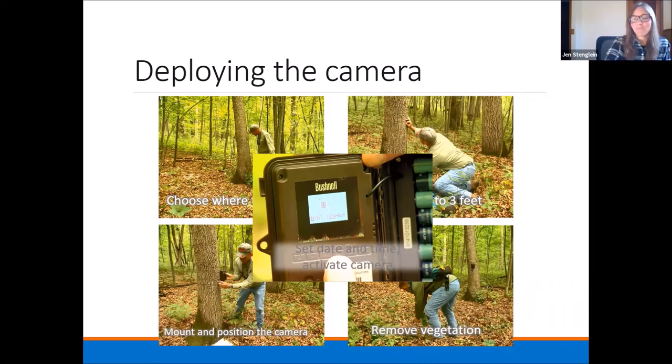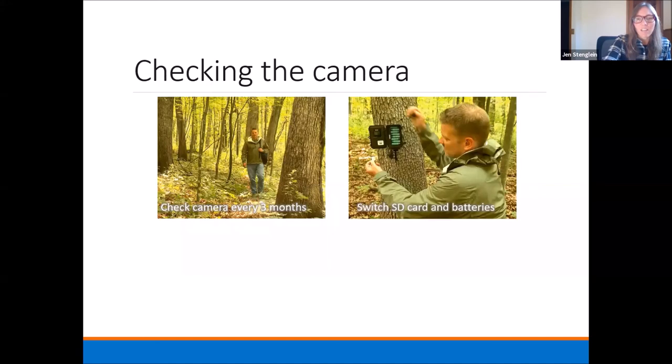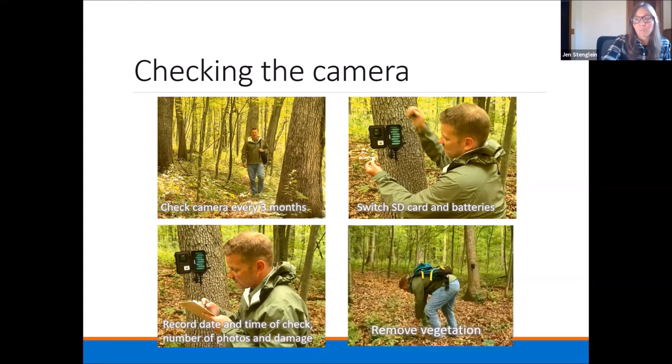When you go to check the camera — often if you have a camera on your own land you want to check it more frequently — our minimum requirement for Snapshot is once every three months. At that point, switch out the SD card and the batteries. We use rechargeable batteries, so each volunteer is given two sets of batteries and two SD cards so the camera can remain operational. You can record the date and time of the check, the number of photos, and any damage. Collecting data is fun and could be a good way to keep tabs on what you're doing with your camera. Also, if there were issues with setting the date and time, it might help you backtrack to figure out when those photos actually came from. Always remove the vegetation so you don't get lots of blank photos.